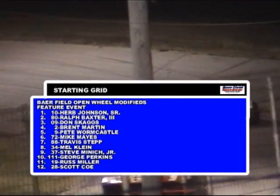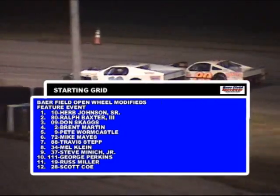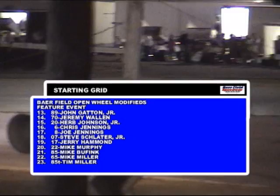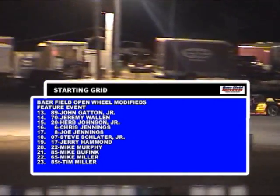Starting grid looking like this: Herb Johnson Sr., your pole sitter in the 10. To his outside, the 80 car, Ralph Baxter III. Row 2: Molinock, Indiana's car number 09 of Don Skaggs. The 2 car, Brent Martin, will go from the outside.